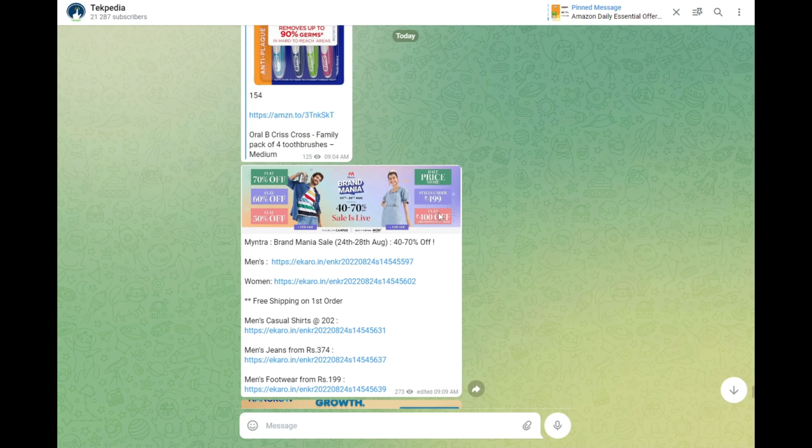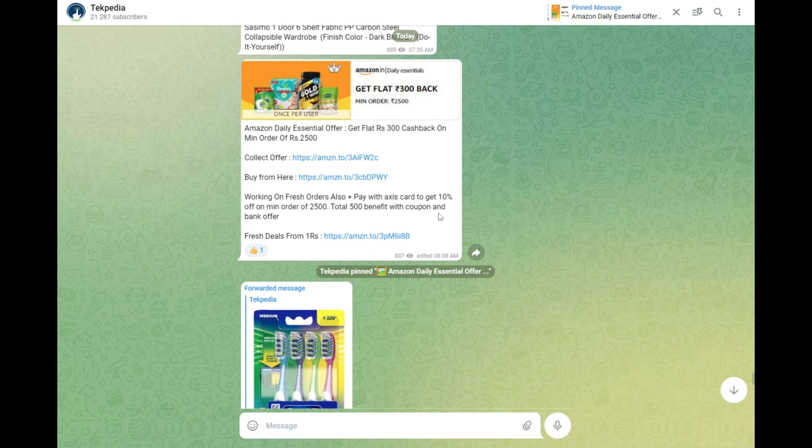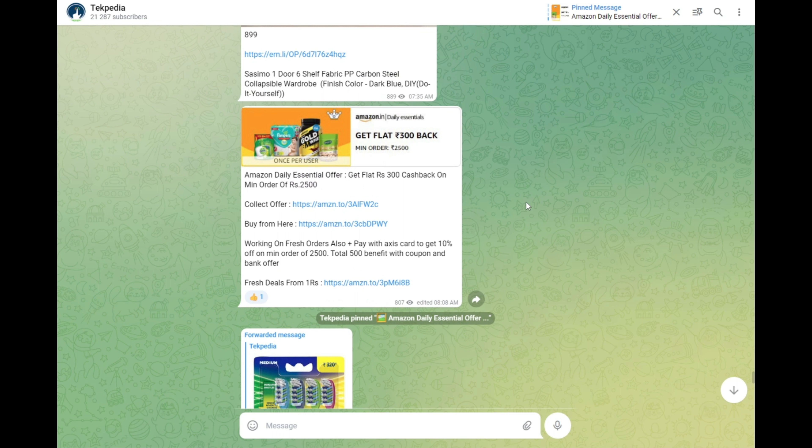Links are in the description of this video. You can collect the offer from the description, then purchase. You can also post in the Telegram group. Collect the daily essentials offer using the links in the description.